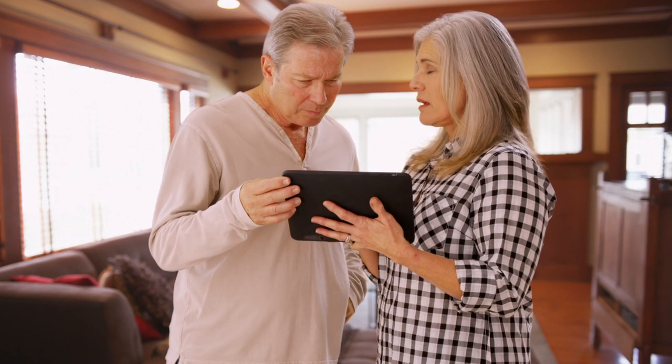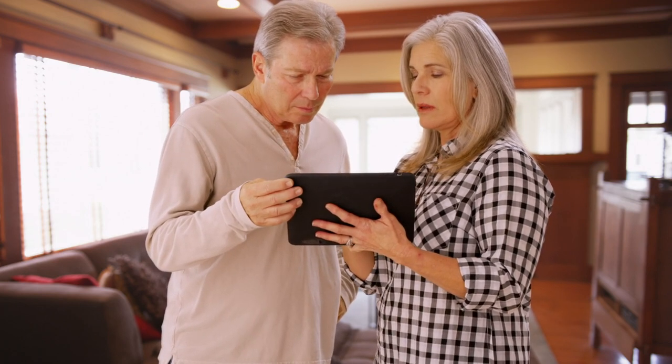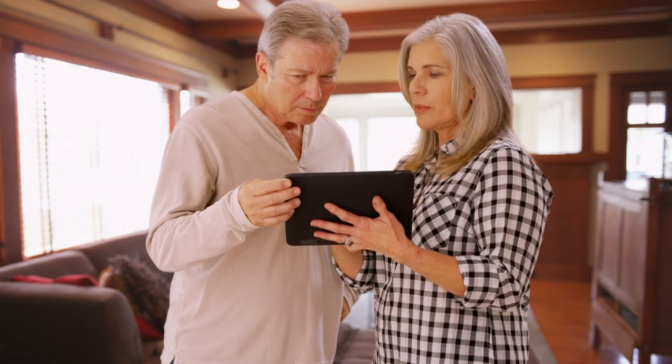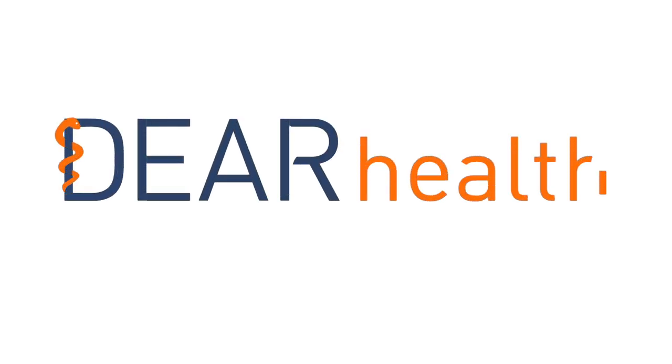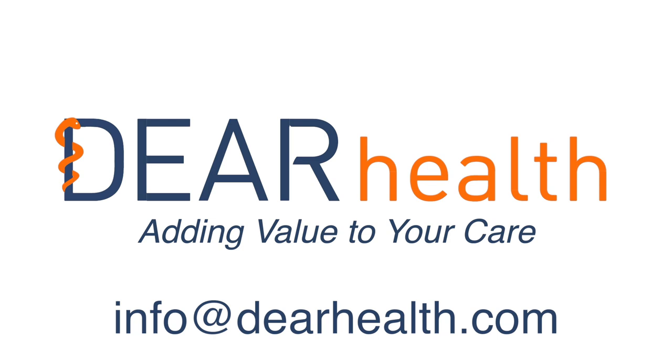Using Deer Health to coordinate all aspects of a patient's care increases efficiency and eliminates unnecessary clinic visits and tests. This short demonstration was just one example of the functionalities in the Deer Health platform for value-based disease management. Please contact us at any time to schedule a live demonstration or discuss the many possibilities for platform customization, EMR integration, or BI reporting tools. Deer Health — adding value to your care.